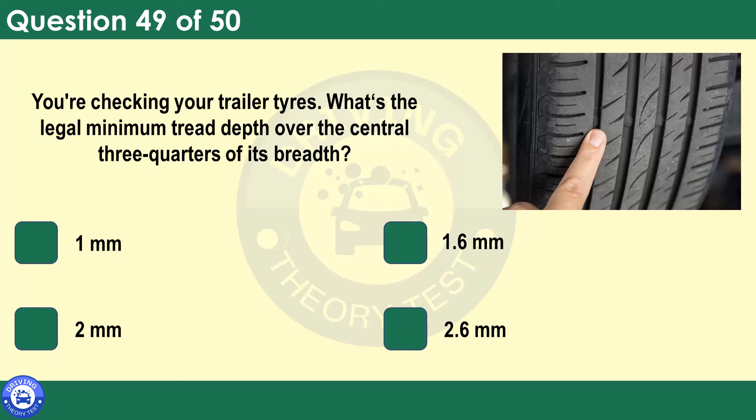You're checking your trailer tyres. What's the legal minimum tread depth over the central three-quarters of its breadth? 1mm. 1.6mm. 2mm. 2.6mm. Trailers and caravans may be left in storage over the winter months and tyres can deteriorate. It's important to check their tread depth and also their pressures and general condition. The legal tread depth of 1.6mm applies to the central three-quarters of a tyre's breadth, over its entire circumference.